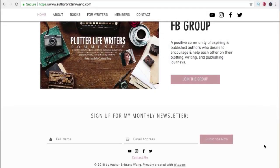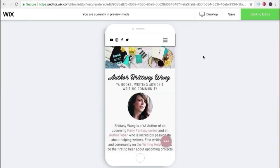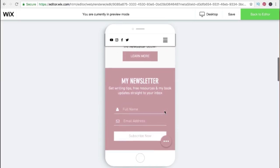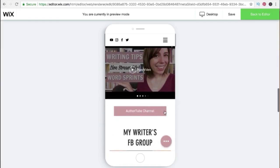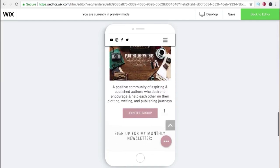Here at the bottom you can see another newsletter signup, which will show up on every single page if you like. Wix also makes it very easy to make a mobile-friendly version of your site. Just as you create your desktop site, Wix will automatically add everything you put on your desktop site to your mobile site. And then you can still adjust it further to make it even nicer if you'd like. Here you can see the homepage and how it looks very similar, but it's just a lot more readable for mobile devices.